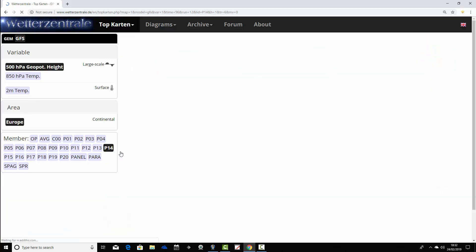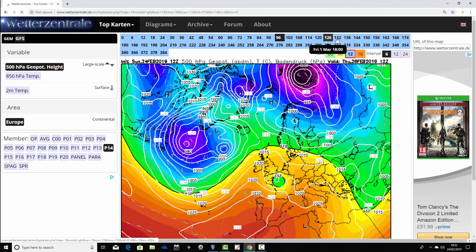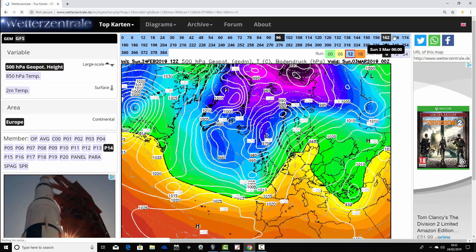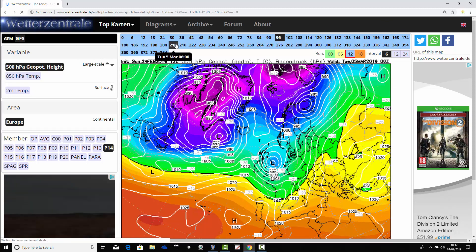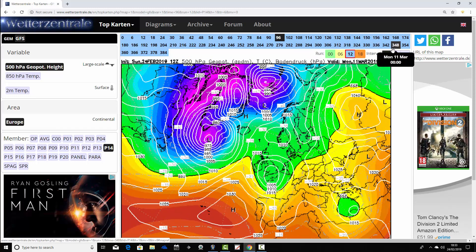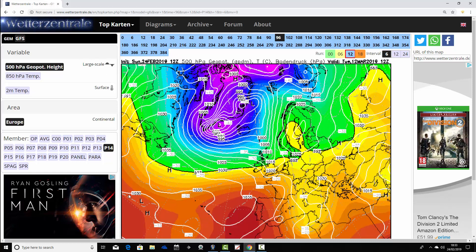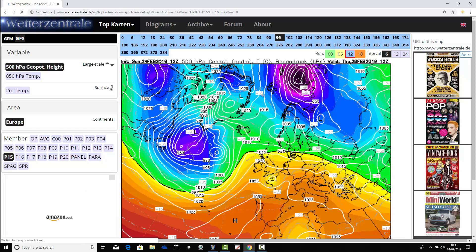Ensemble member number 14 has high pressure increasingly losing its influence by next weekend, already turning wet and windy across many parts of the country. Moving into the extended range heading up towards day 10, keeping low pressure very close to us, and just battering the country with low pressure from the Atlantic right through to the second week of March. That's another unsettled one, generally quite mild with winds from the west or southwest direction, but certainly very unsettled.